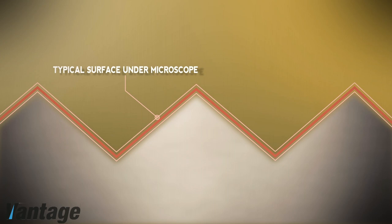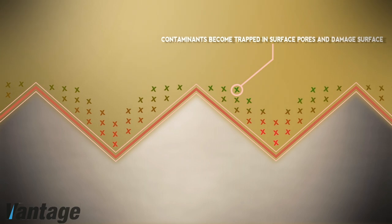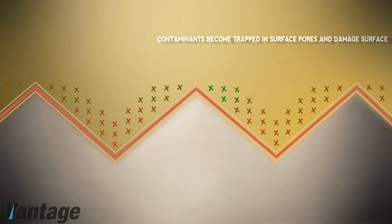You may be wondering how the Vantage Protection Systems coatings actually work. This simulation of a typical surface under a microscope will help demonstrate how contaminants get into the valleys or pores of an unprotected gel coat, paint, vinyl, leather, fabric, or carpet surface. Over time, these contaminants become trapped and cause damage that are sometimes irreversible, substantially reducing your resale value and overall enjoyment.